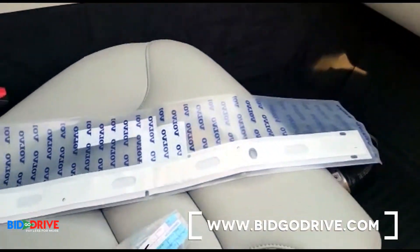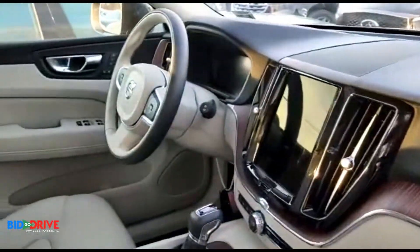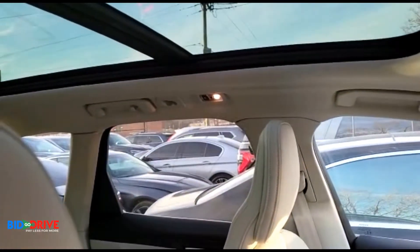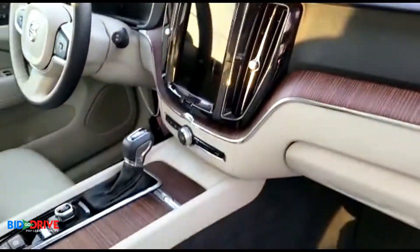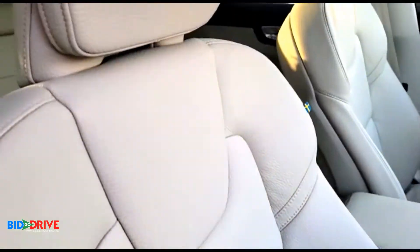It looks like we already ordered the emblem, which is an indication that we're probably going to build the car — bring it back to 100 percent. We've got some power there, it does run and it does drive, all good signs. Looks like we're going to complete this vehicle.